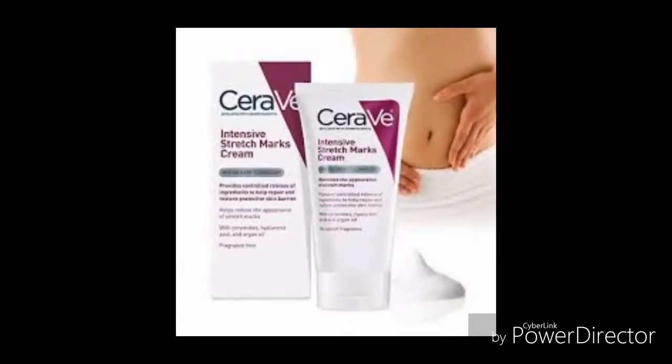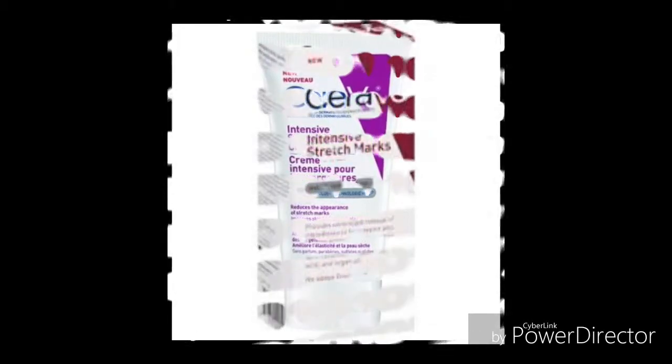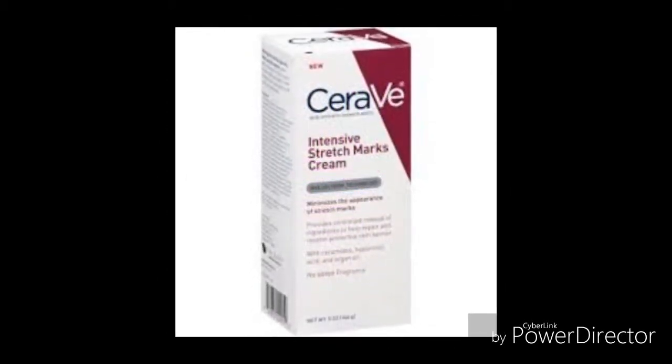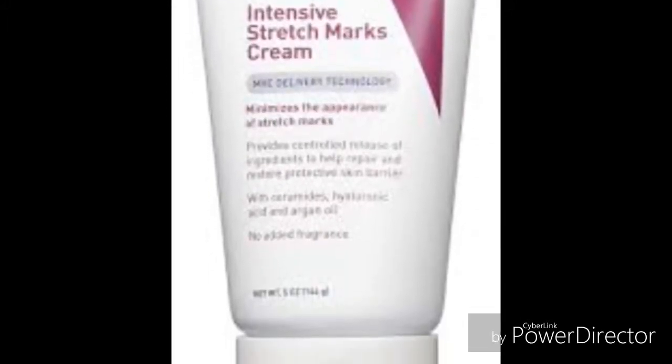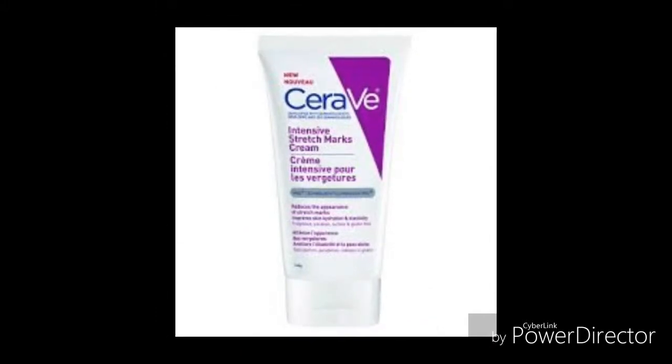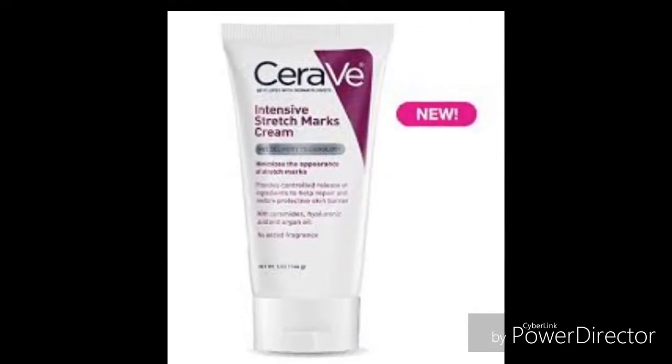Syrave Intensive Stretch Marks Cream. Syrave Intensive Stretch Marks Cream diminishes 50% of the stretch marks on your body in just a few weeks — about two months — and the stretch marks are gone. This cream also decreases age spots, but may cause a little irritation. Based on the reviews, the cream scores 4.1 out of 5.